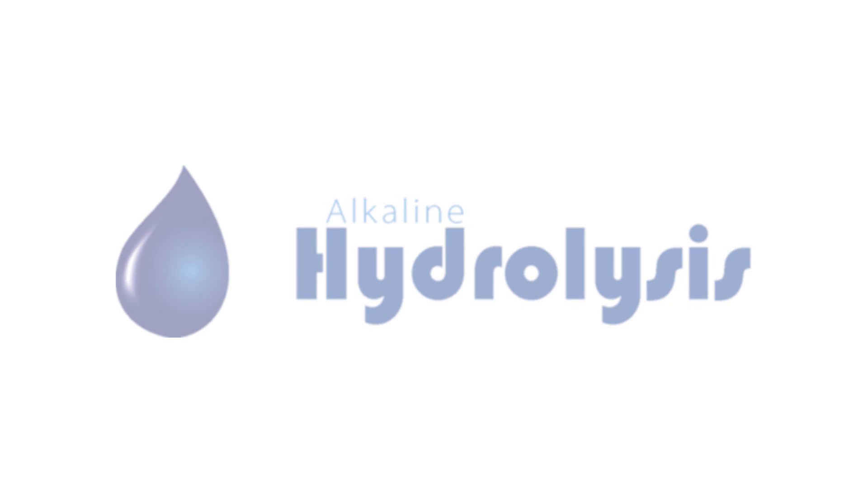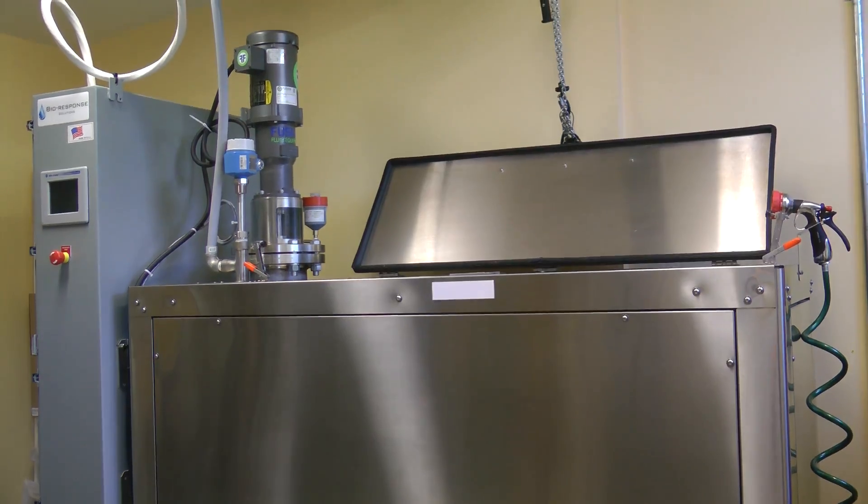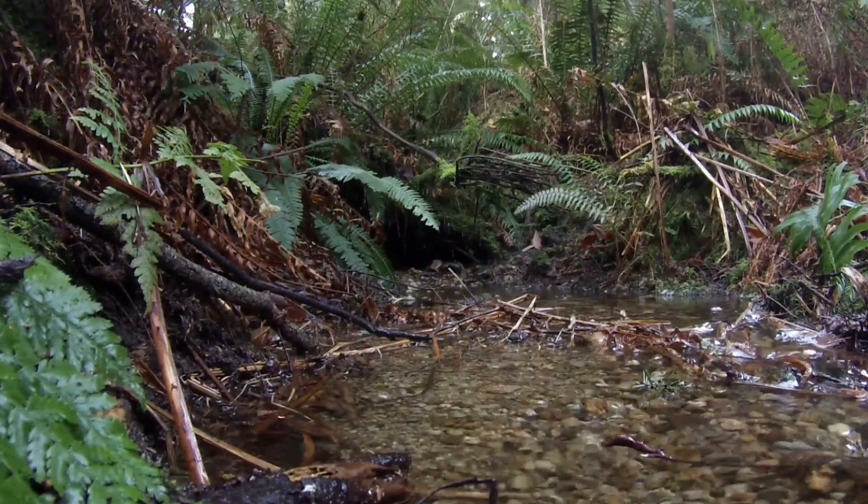Alkaline hydrolysis — the gentle, more responsible alternative that allows you to honor the loss of your companion without harming the environment.